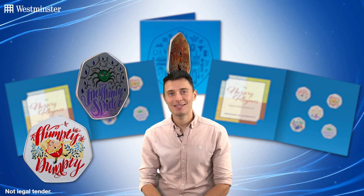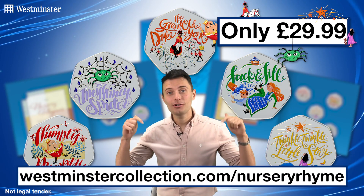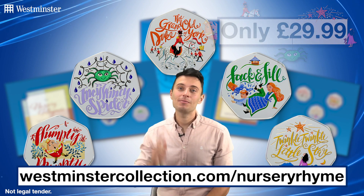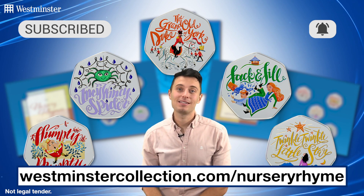So if you'd like to add one of these incredibly nostalgic sets to your collection for just £29.99, don't delay. Just head over to this link on screen now to order yours. And as always, don't forget to subscribe to our YouTube channel and hit that bell to stay up to date with all things collecting. See you all next time.